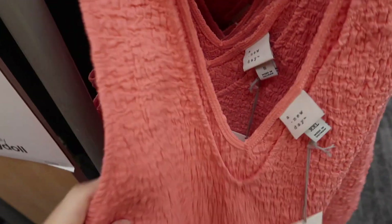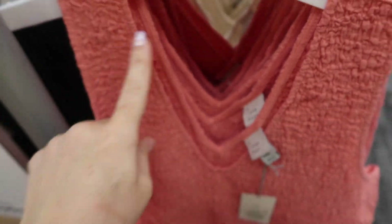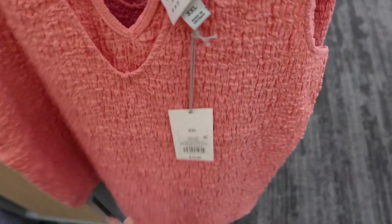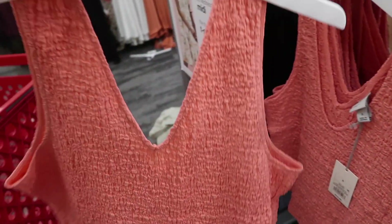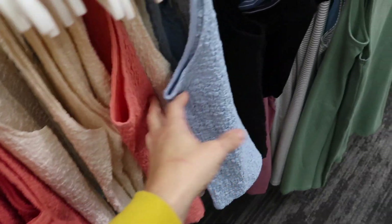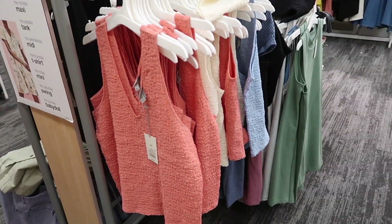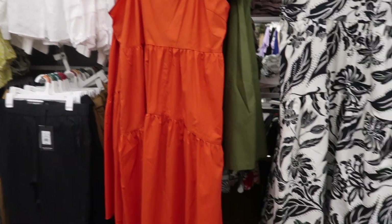New crinkled v-neck top from A New Day. This one has a stretchy smocked material, v-neck, nice relaxed fit through the body, and that v-neck detail is also in the back. Comes in coral, white, blue, and black, and these are $15. Also confirmed: dresses are 30% off in store — I used the scanner to verify.